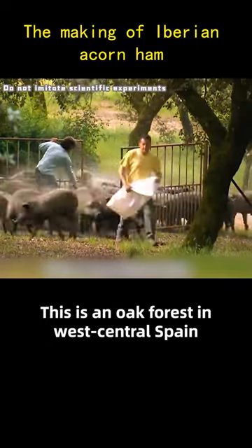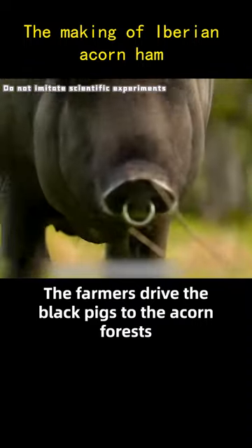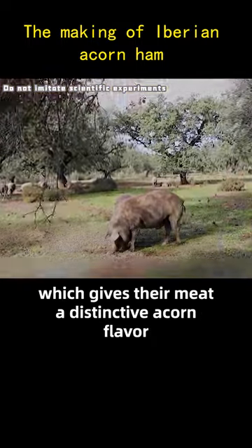This is an oak forest in west-central Spain. Every year around October, the farmers drive the black pigs to the acorn forests and feed them on acorns for more than 4 months. They eat about 10 kilos of acorns a day, which gives their meat a distinctive acorn flavor.